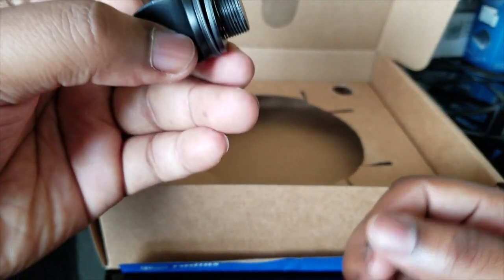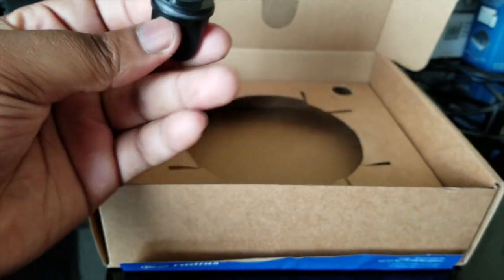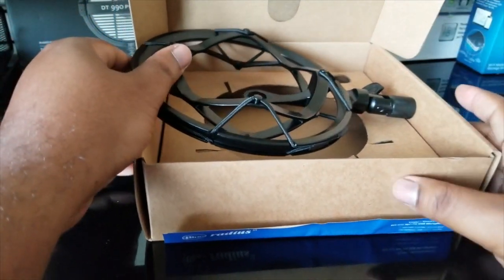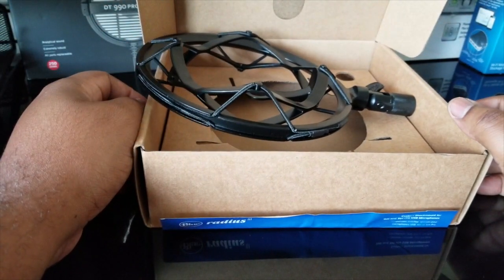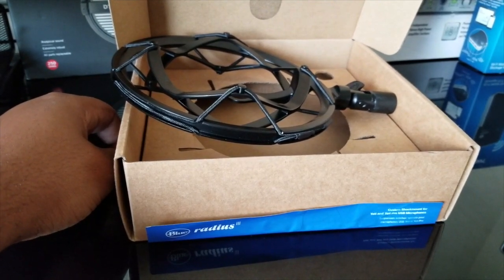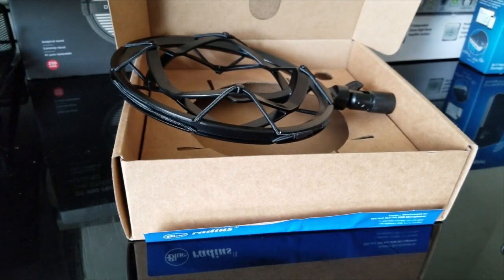That's pretty much it for today. The next video will show putting it all together and seeing how the Yeti Pro looks with the shock mount mounted. I was very, very happy with my experience with Blue Design Microphones — I'll be mounting the Yeti Pro on this shock mount on my mic stand when it comes. If you guys have any questions please feel free to ask in the comment section below, subscribe, and I'll be bringing a lot more content. Peace out — see you guys on the next video.